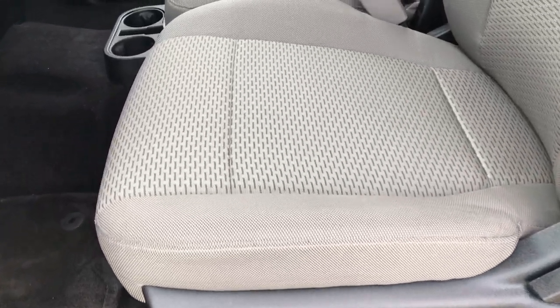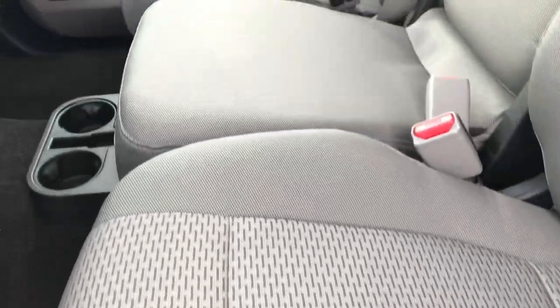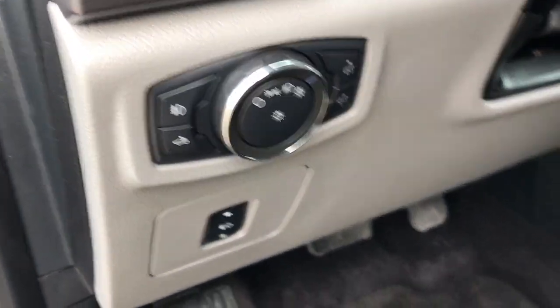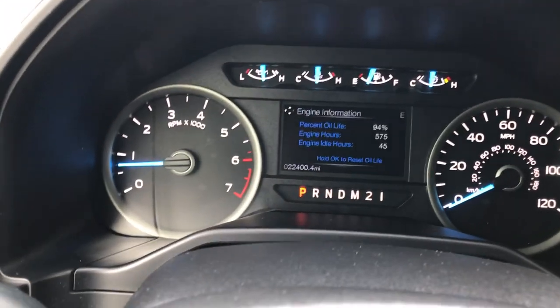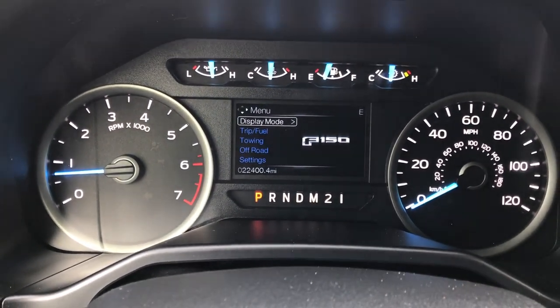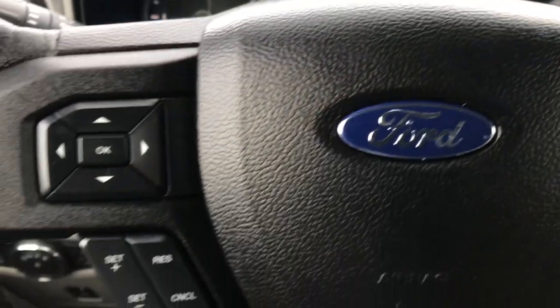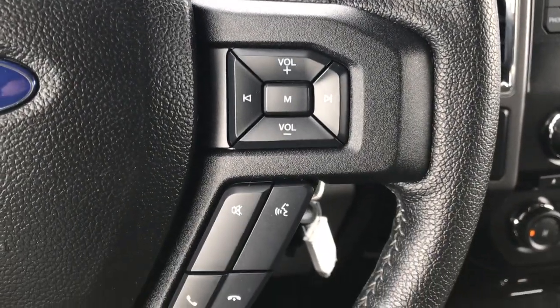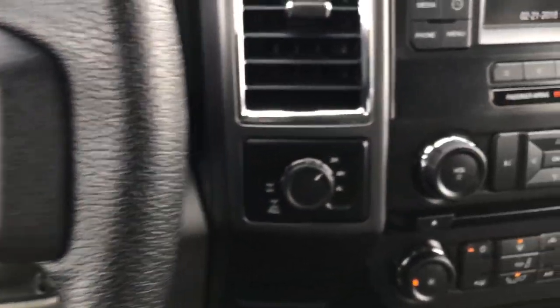Inside, the XLT package gives you the gray cloth interior. There are no rips or tears in the seats. You get a power driver's seat, 40-20-40 split bench seating, power windows, power locks, and power mirrors. This one has power pedals, automatic headlamps, and factory floor mats throughout. This truck has 22,400 miles. There's a nice information center, cruise control on the steering wheel, information center controls, and radio and Bluetooth audio controls on the right-hand side.